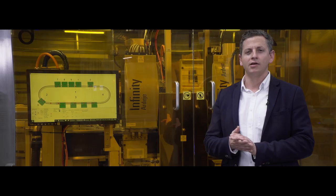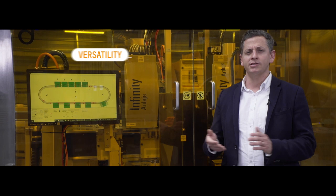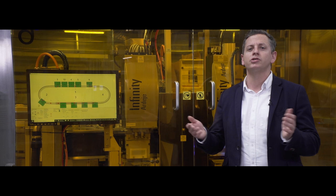Another point is versatility. Just as a servo motor, each shuttle can be controlled independently. Thanks to this key feature, changeovers can be performed with no mechanical manual changes and with no downtime.